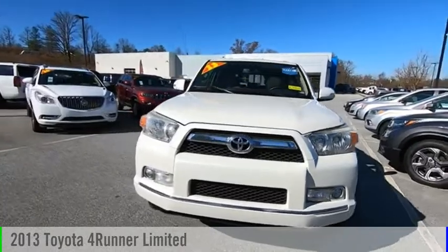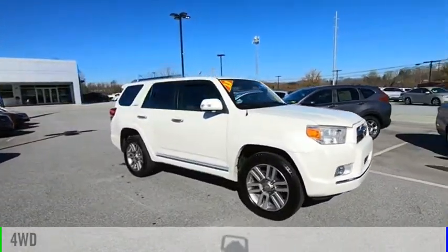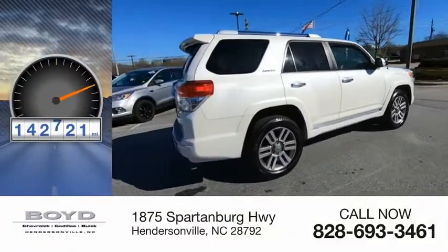You are going to love the 2013 4Runner. This vehicle is powered by a four-wheel drive, six-cylinder, 4.0-liter engine. This vehicle has less than 145,000 miles.